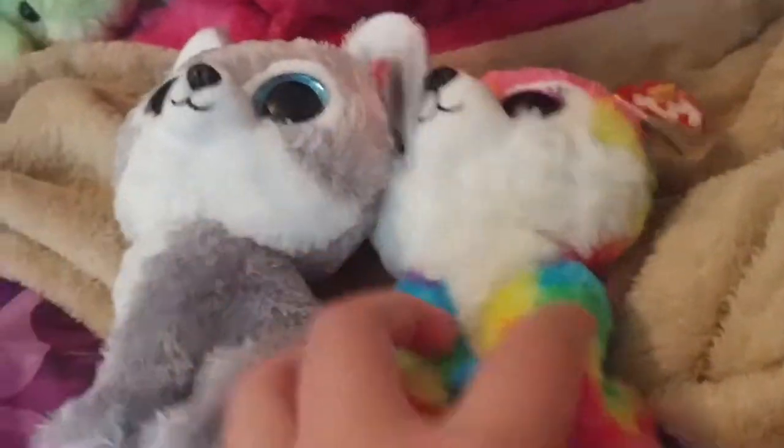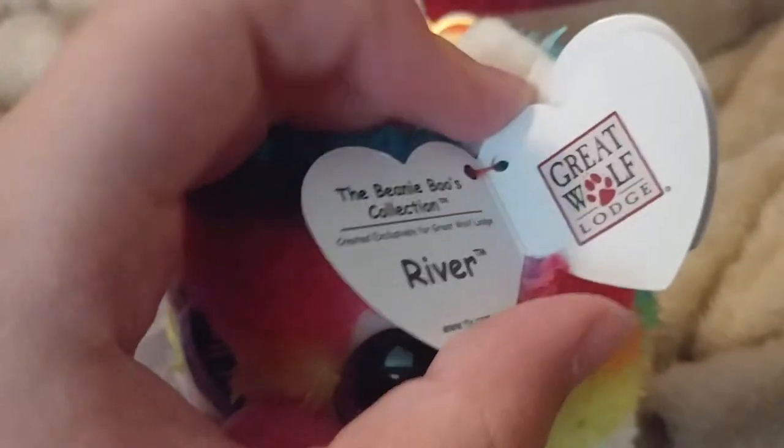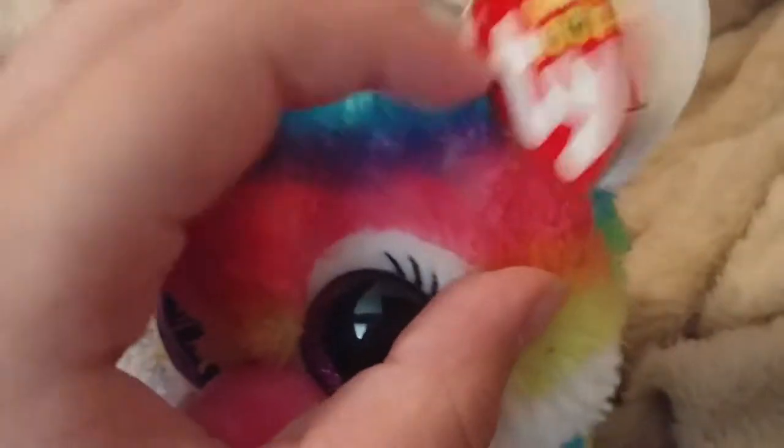I actually got the two Great Wolf Lodge exclusives out so far — this is River and Warrior. Yes, they are Great Wolf Lodge exclusives. Unfortunately, they do not have a poem or a birthday. And you can see the Great Wolf Lodge symbol right there. Funny story behind these.